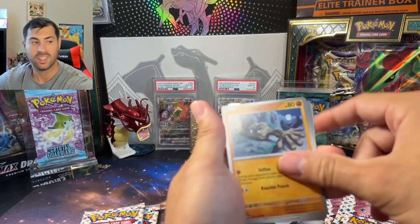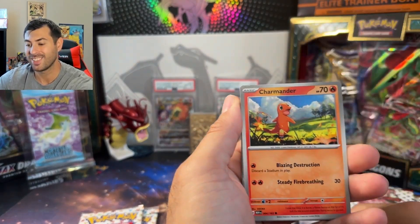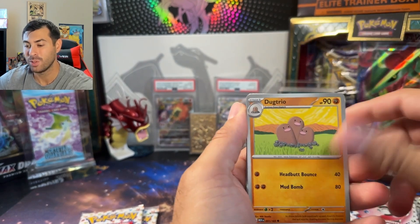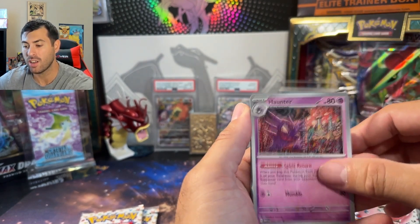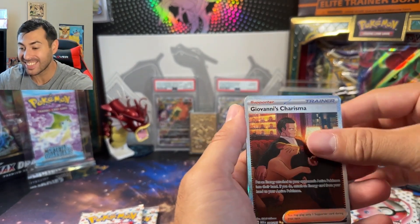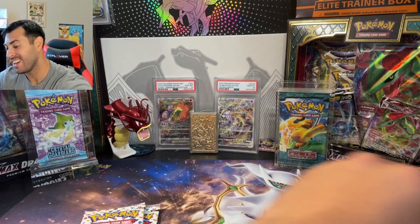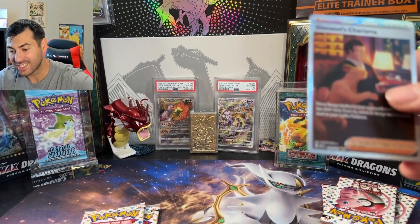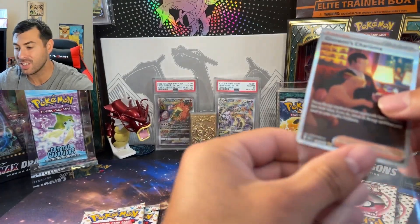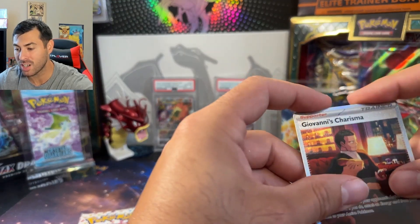All right, let's see — Geodude, Jigglypuff. Oh, that Charmander — yo, that's sick. The Fable, the Trio. Oh, look at that Haunter. Off the back — Giovanni's Charisma. Nice. Nice looking Beedrill. Yeah. That is dope. That's a clean looking card too. I feel like this one will be worth something just because it's the Giovanni impression and everything.